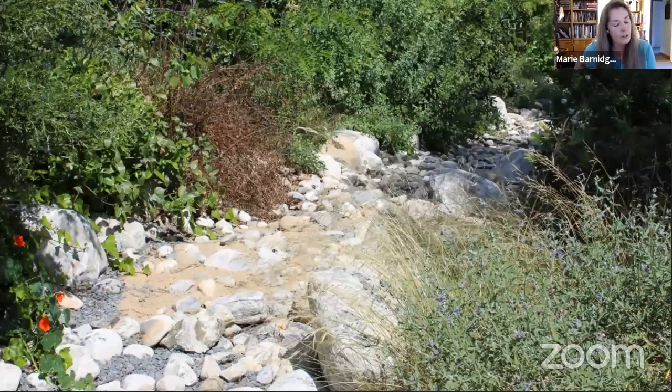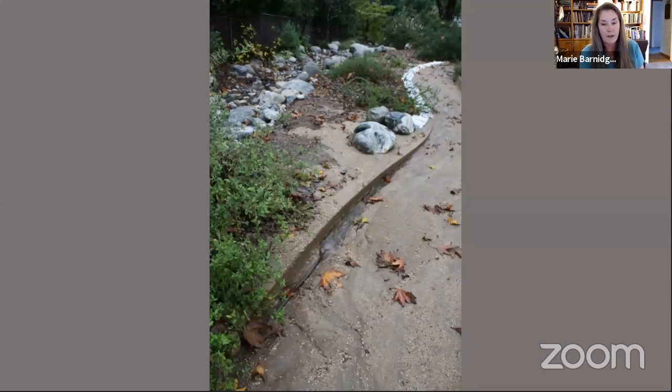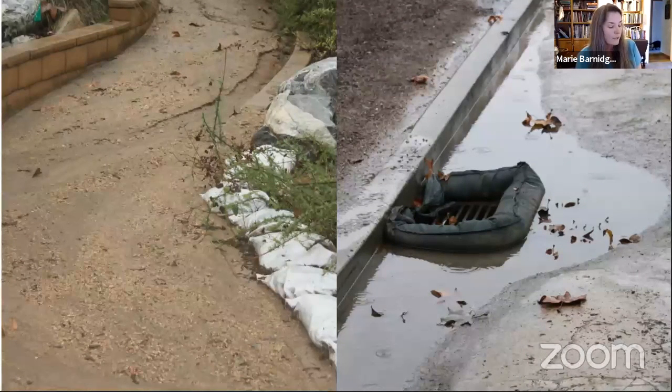Unfortunately, the DG continues to erode, now filling the dry stream bed. Additional sandbags are employed. Meanwhile, the pulverized soil cement above washes into the driveway drain and that too silts up the dry stream bed. A filtration sock is added around the drain to catch the particulate while allowing the water to seep through. Sandbags and filtration socks are effective but not attractive — they're also heavy and awkward to shift.